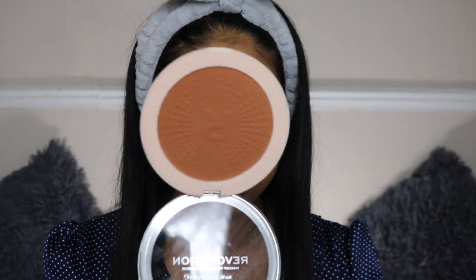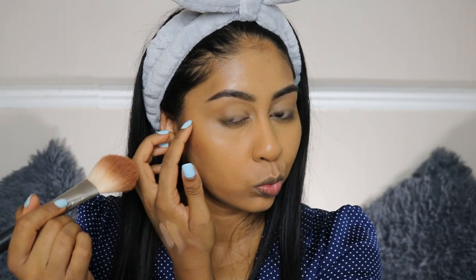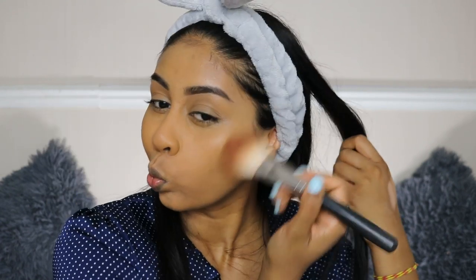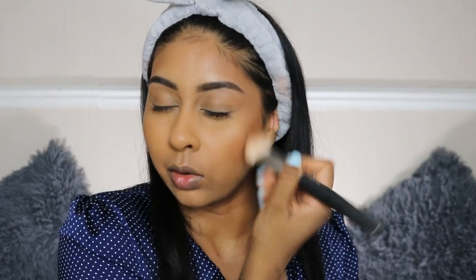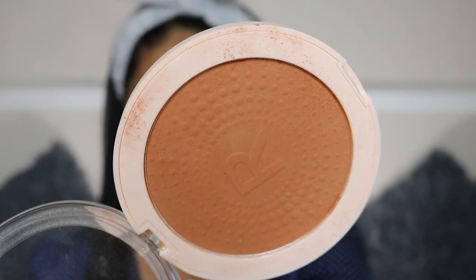We're going to use the Revolution Mega Bronzer in Warm number two — it's a huge bronzer but we're going to try this right now. The bronzer is not my favourite — it's a bit powdery and there's quite a lot of kickback to it. I'm really happy with the way this is looking overall, but I wouldn't say the bronzer is my favourite out of all bronzers — it's not the one I would reach for first.